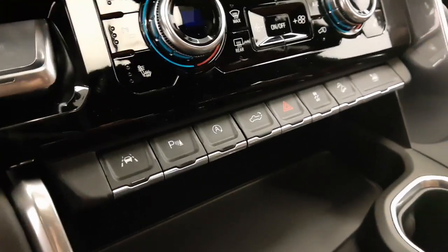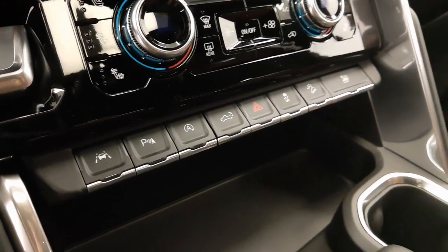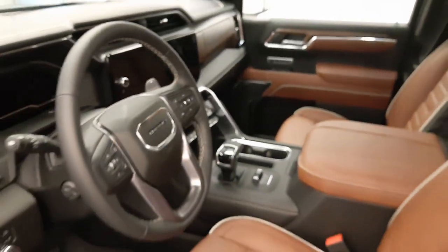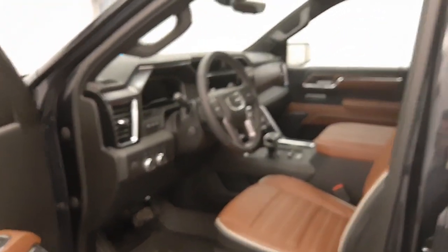Heated and cooled seats, automatic start-stop, tailgate controls, traction control and hill descent controls, trailer brake, wireless charging pad, electronic shifter. Our interior color is brown and black.